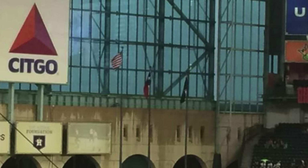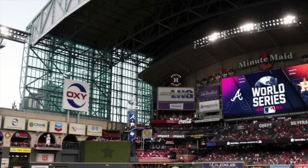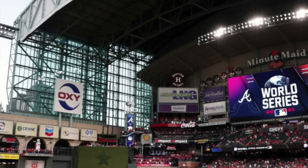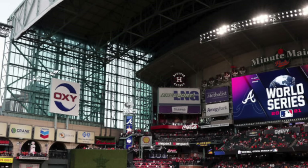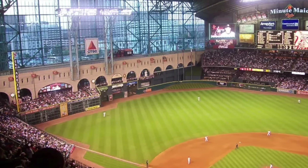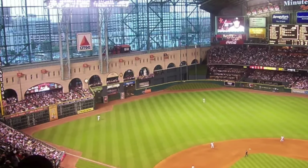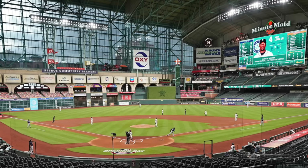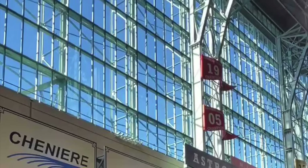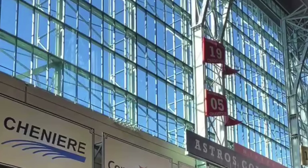We've heard about Chase Field having a leaky roof, and Minute Maid Park seems to have more problems — some type of significant problem with the closing mechanism of the roof. How would you have 25 mile-per-hour winds in a fully enclosed stadium? Obviously something is really wrong, allowing airflow to come in. I would imagine they could potentially announce some type of renovation, but I don't think it's going to be anything major. I think they're just going to try and fix the roof — it probably has something to do with the way it opens and closes, like it's not meshing together perfectly.